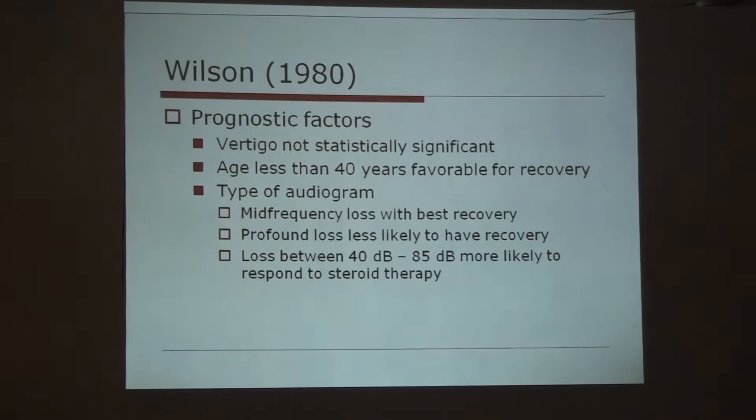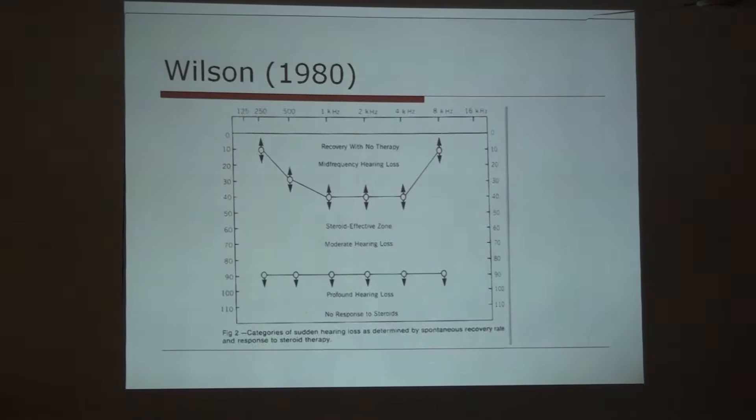Prognostic factors: age less than 40 years is favorable for recovery. The type of audiogram matters — mid-frequency loss has the best recovery, profound hearing loss is less likely to have recovery. Loss between 40 and 85 decibels, that is moderate to moderately severe range, is more likely to respond to steroid therapy. This graph shows mid-frequency, higher frequency (4–8 kHz), lower frequency, and profound hearing loss, with no response to steroids for profound hearing loss.